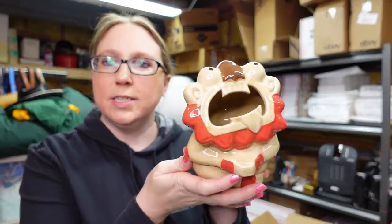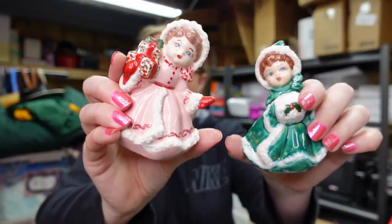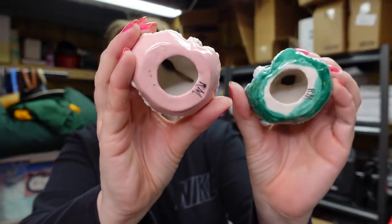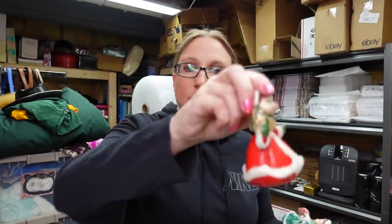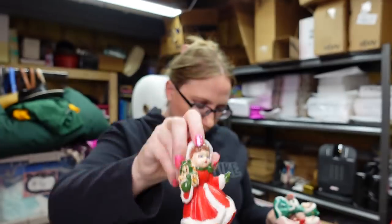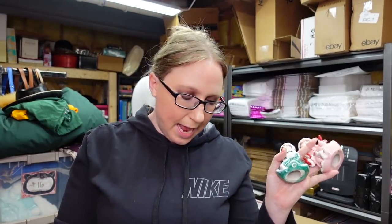Eric won these three little ceramic Christmas girls. They look like something maybe someone hand-painted, but still really cute — there are three of them. Eric listed them on auction with a starting price of $14.99.